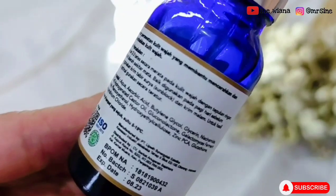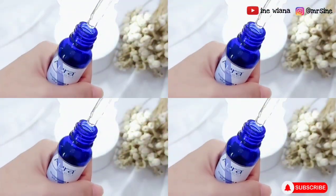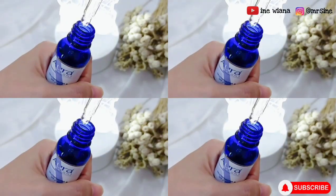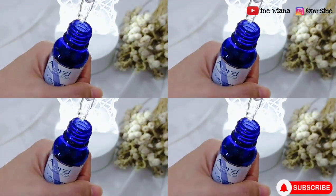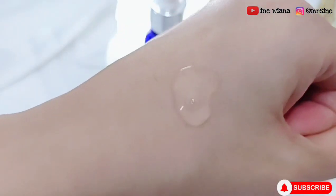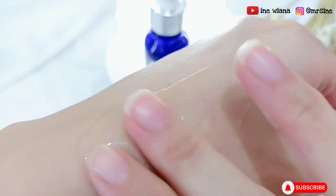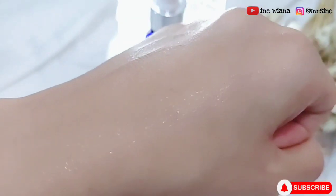Informasinya juga cukup lengkap mulai dari cara, komposisi, produksi, BPOM, beserta barcode dan juga logo halalnya. Serum ini juga bersegel. Untuk teksturnya dia gak terlalu kental dan juga gak terlalu cair. Mudah diratakan dan pas diaplikasiin di kulit dia gak lengket sama sekali. Teksturnya juga cukup meresap, jadinya gak perlu nunggu lama untuk lanjut ke step skincare selanjutnya. Untuk aromanya ini gak ada bau sama sekali.